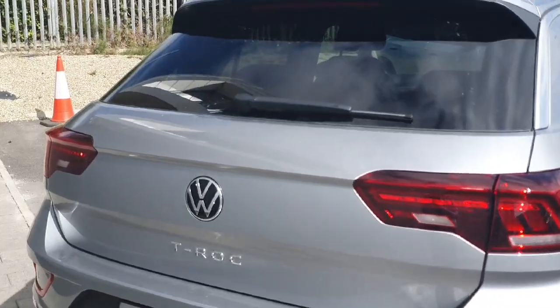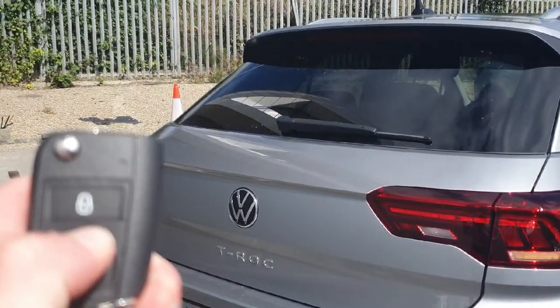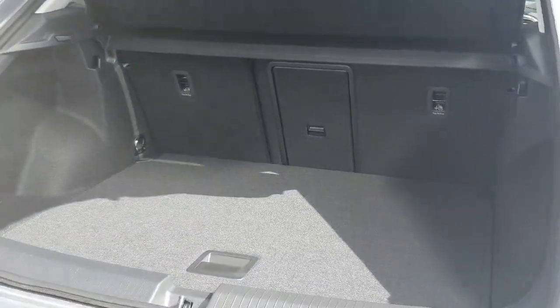If you find it tricky to lift up the boot, this car comes with the automatic boot opener. To do this, all you have to do is hold down the middle button on the key fob and this will automatically open the boot as well as close the boot.